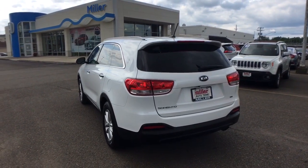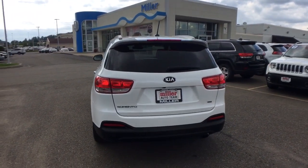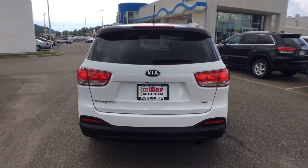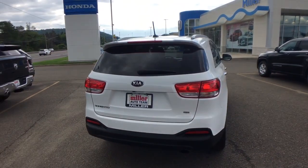Bluetooth connection, aluminum wheels, steering wheel audio controls, rear spoiler. Get the best blend of comfort and capability in this passenger-focused Sorento.